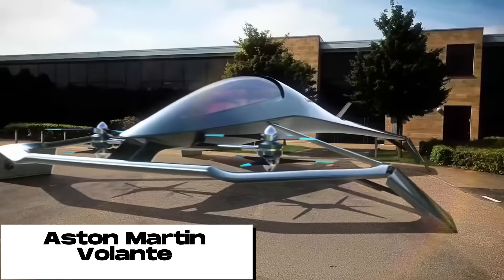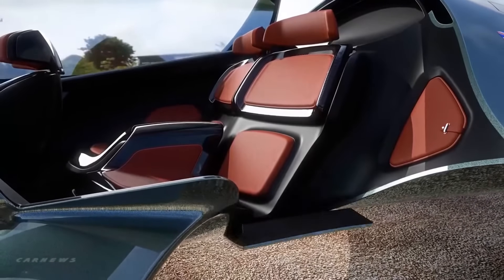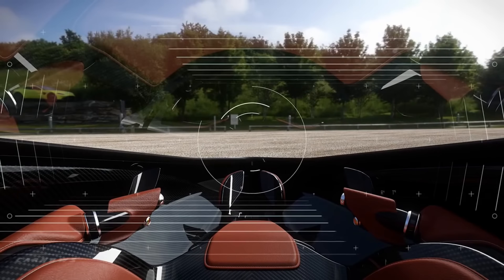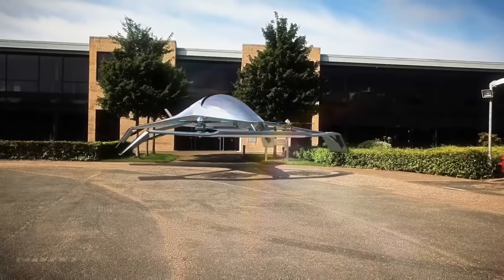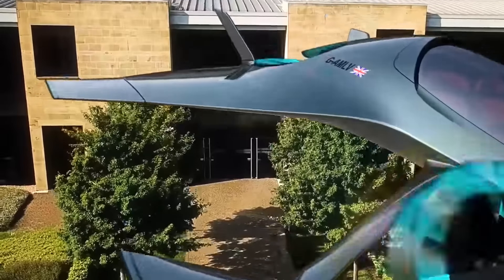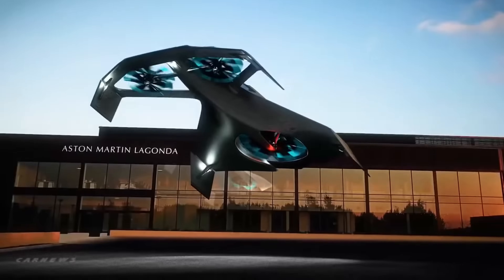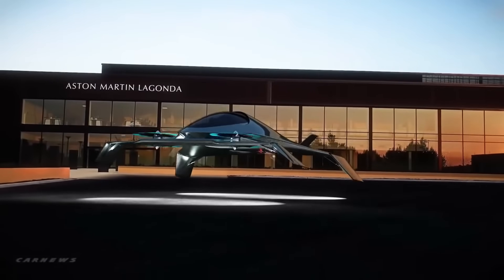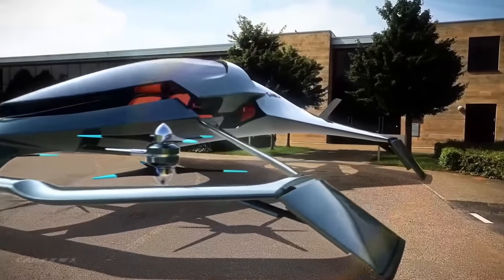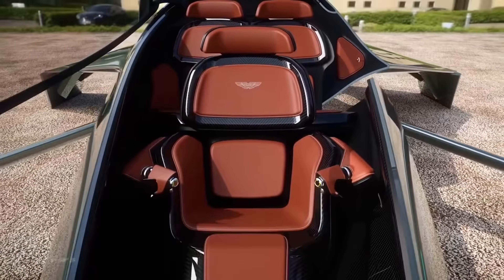The Aston Martin Volante is a stunning car both inside and out, with a sleek aerodynamic design sure to turn heads. The interior is just as luxurious, with plenty of space and top-of-the-line amenities. What really sets the Volante apart is its ability to fly — it has four propellers that allow it to take off and land vertically and can cruise at speeds of up to 250 miles per hour. The Volante is powered by a hybrid electric system that's both efficient and powerful, and it's also equipped with a number of autonomous driving features.